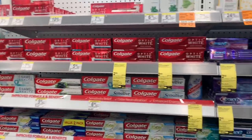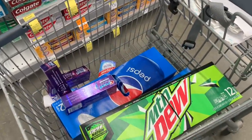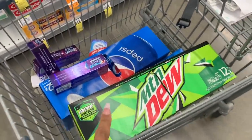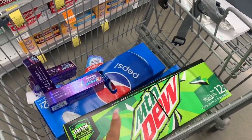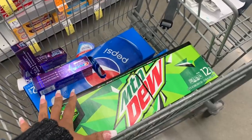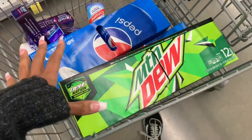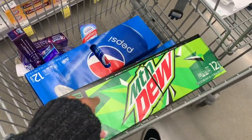Hey friends, welcome back — I am at Walgreens! So I have a 'spend $20 get 5,000 points' offer clipped on my account. I'm going to spend more than $20 because I don't have any sodas — Cokes, pops, whatever you call them — at home, so I'm going to get them from Walgreens.